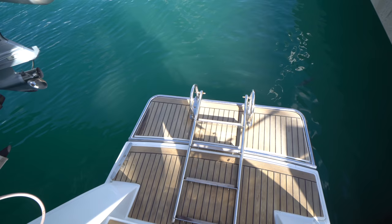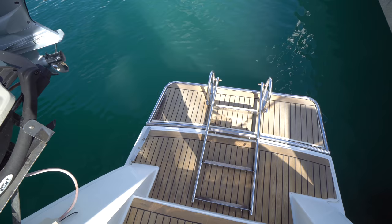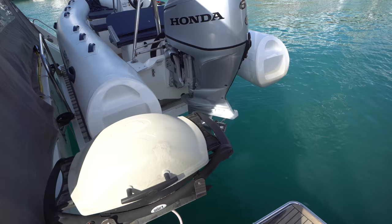Let's jump on board the port sugar scoop. On this 2016 Ipanema 58 they actually extended it — you can see the stainless with the synthetic teak and the dive ladder, which was done aftermarket. It really creates a larger platform area for getting in and out of the water.